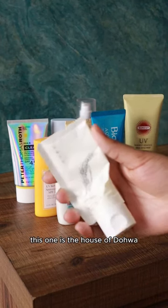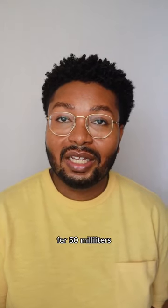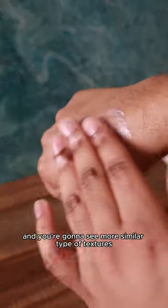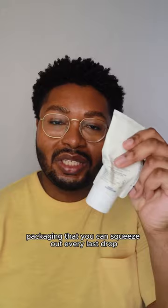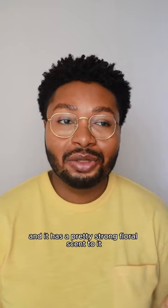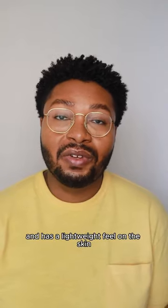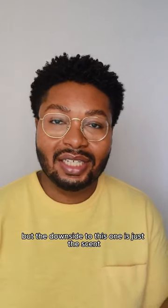Next up we have the House of Dohua Rice Bran Sunscreen SPF 50+ PA+++. This one is $32 for 50 milliliters. I love this one because of how easy it is to apply — it sinks into the skin super easily. It's a new brand to me this year with interesting paper-type packaging that you can squeeze out every last drop. It does contain fragrance with a pretty strong floral scent while applying, though it doesn't linger much. It has a natural radiant finish, lightweight feel, and works for a wide variety of skin types including oily. The downsides are the scent and the price.